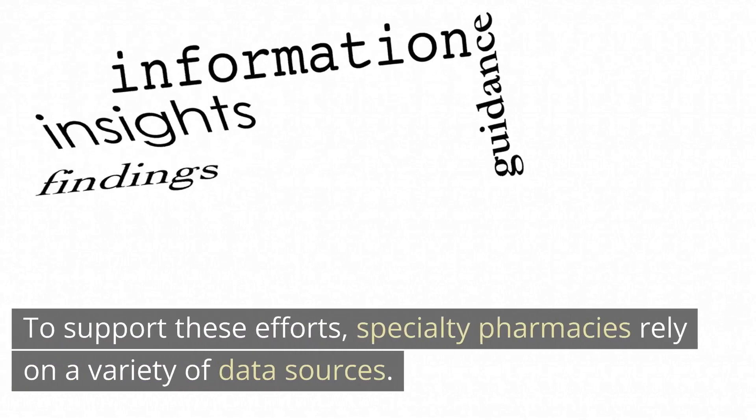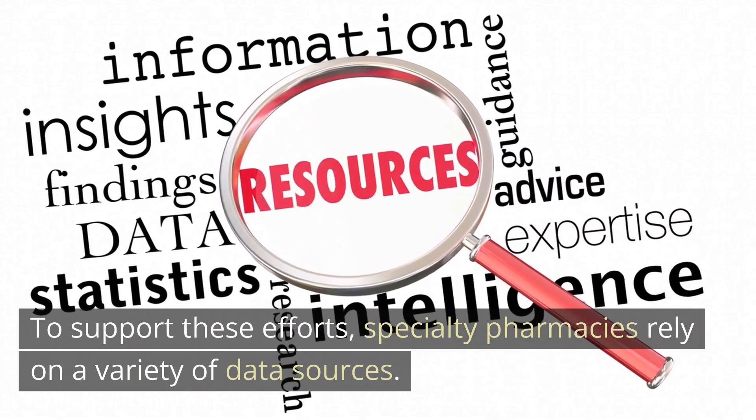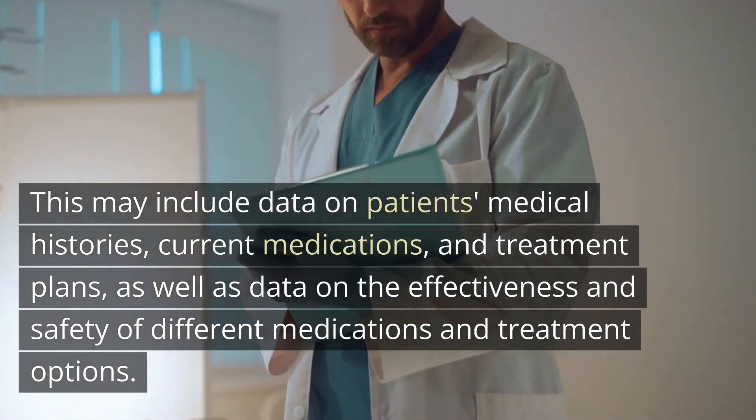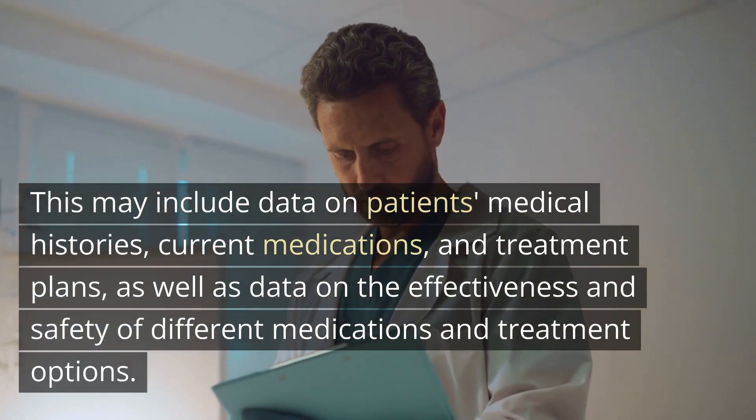To support these efforts, specialty pharmacies rely on a variety of data sources. This may include data on patients' medical histories, current medications, and treatment plans, as well as data on the effectiveness and safety of different medications and treatment options.